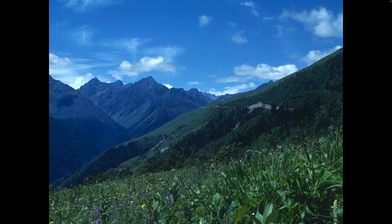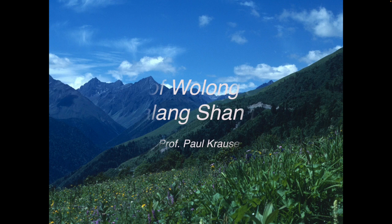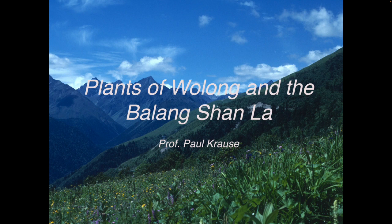This lecture will provide an introduction to the plants of the valley that leads from Wolong in Sichuan, China, up towards the pass through the Balang Shan, the Balang Mountains. It will provide an introduction to the amazingly rich diversity of plants in southwest China, mainly focusing on herbaceous plants, especially in the higher alpine meadows, but with one or two orchids thrown in too.